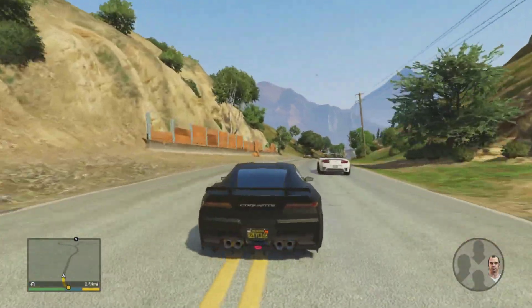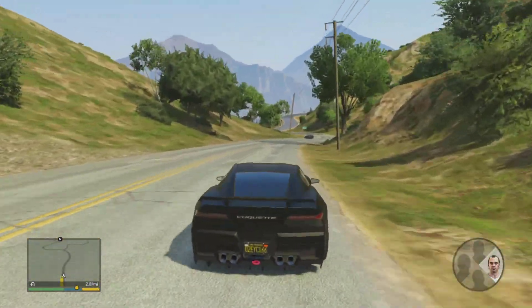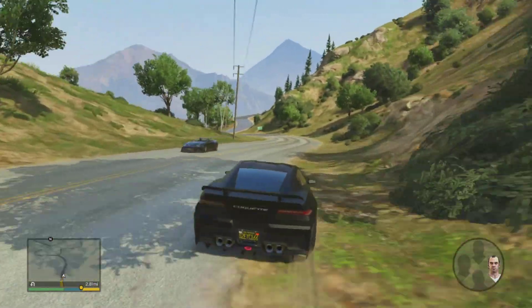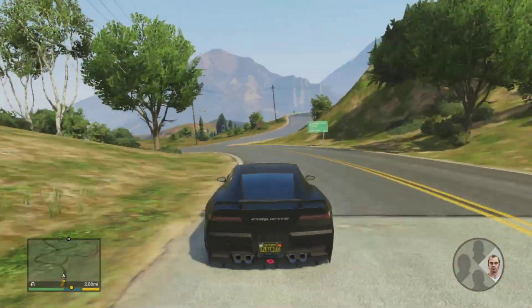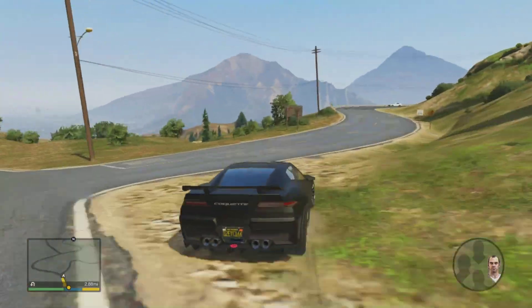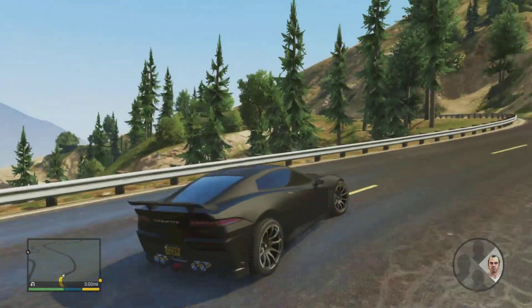I put turbo all around, I got the flat matte black paint job all around, dark tinted windows, turbo exhaust, I upgraded the engine all the way. I basically did every single upgrade that was available to me. I put the spoiler on there, got the carbon fiber roof, carbon fiber hood, and all this stuff.